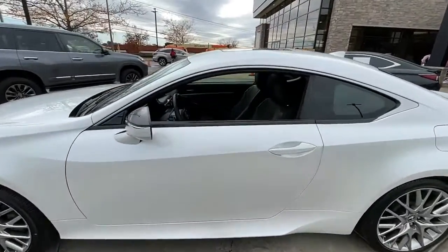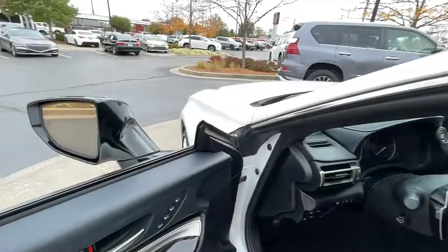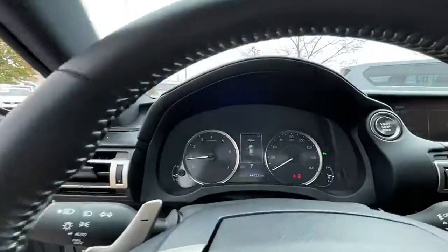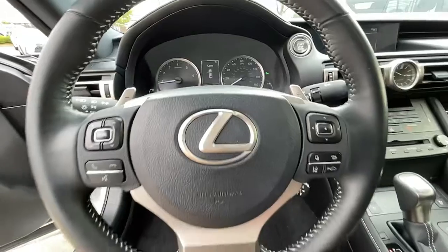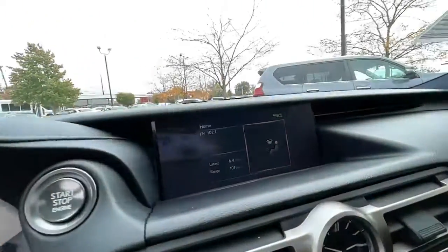The following are some of this vehicle's highlighted options: keyless entry, all-wheel drive, heated driver seat, wood grain interior trim, cooled driver seat, V6 cylinder engine, sunroof, satellite radio, remote engine start, and power passenger seat.